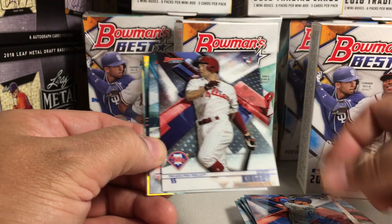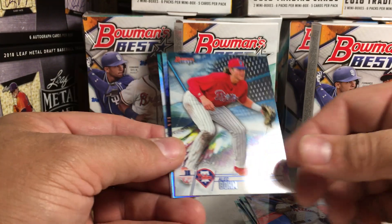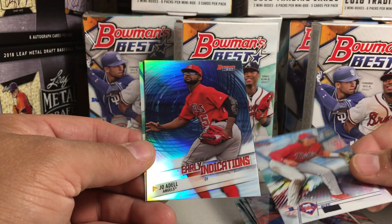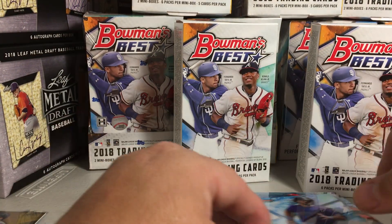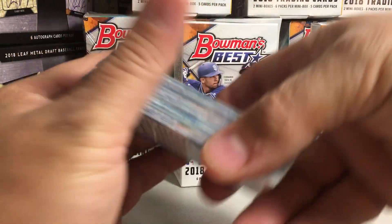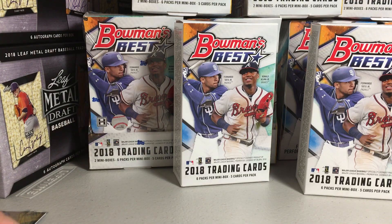Last pack. Beautiful looking set — it's going to be hard to keep this out of my top sets of the year. Alex Verdugo, rookie. Scott Kingery, rookie. Alec Bohm. Joe Adell, Early Indications. And Brendan Rodgers refractor. Those are beautiful.